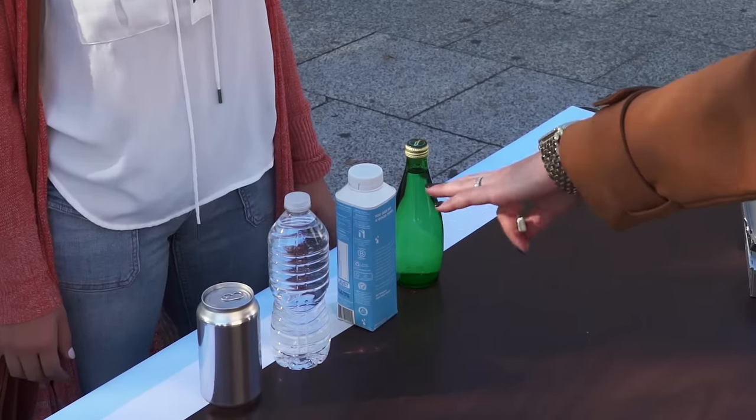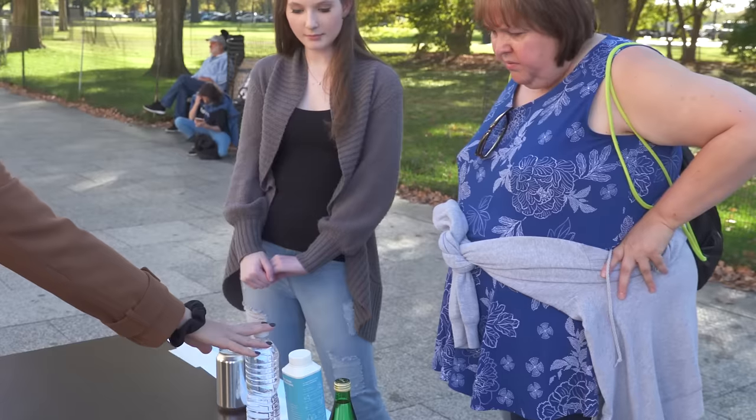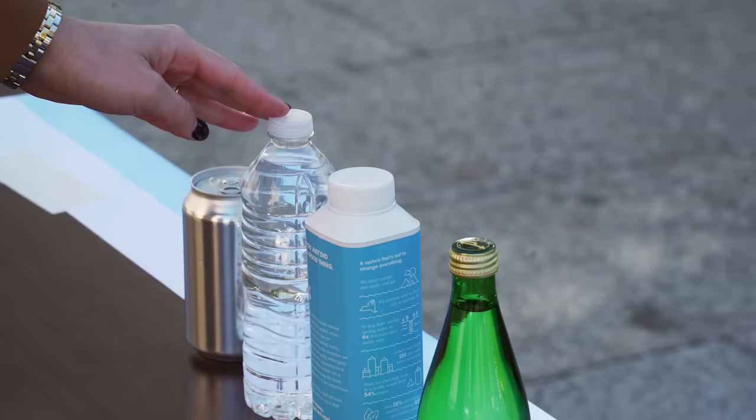The most eco-friendly of these four is actually the plastic water bottle. Its production process emits the least amount of greenhouse gases. It is the lightest, meaning it requires less energy to transport, and it is the easiest to recycle into a variety of products.